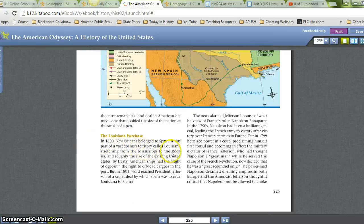The Louisiana Purchase. In 1800, New Orleans belonged to Spain. It was part of a vast Spanish territory called Louisiana, stretching from the Mississippi to the Rockies and roughly the size of the existing United States. By treaty, American ships had the right of deposit — the right to offload cargoes in the port. But in 1801, word reached President Jefferson of a secret deal by which Spain was to cede Louisiana to France. The news alarmed Jefferson because of what he knew of France's ruler, Napoleon Bonaparte. In the 1790s, Napoleon had been a brilliant general, leading the French army to victory after victory over France's enemies in Europe.